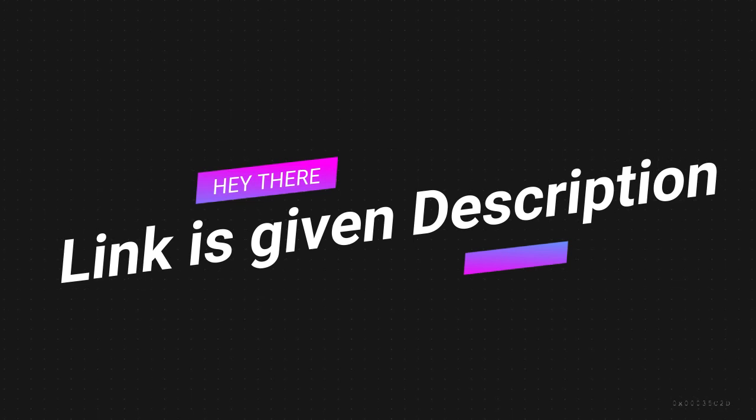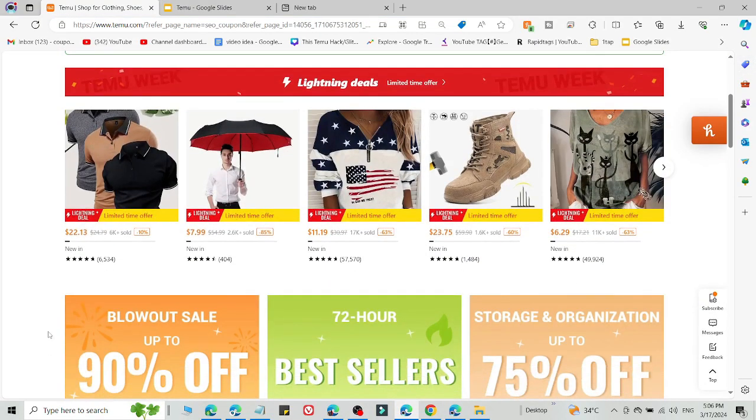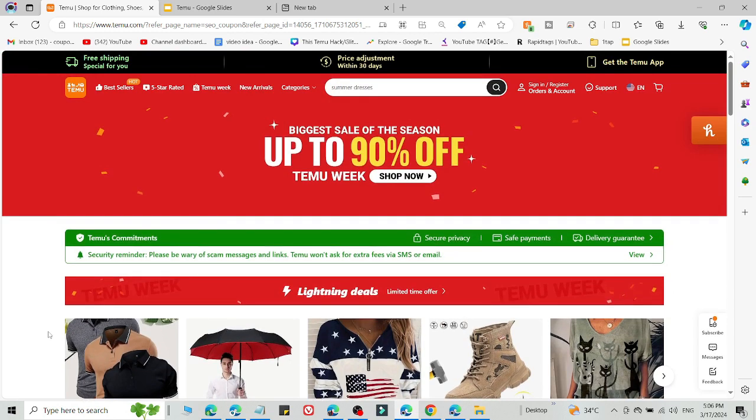If method number 1 is not working, use method number 2 and this will definitely work for you. What you need to do is log out of your current Temu account and create a new Temu account on another device — for example, a different mobile phone, PC, laptop, or tablet — using the link in the description. You must create the new Temu account using the link in the description and a different email address.